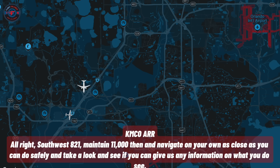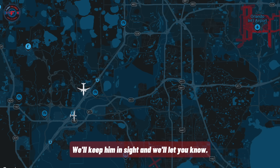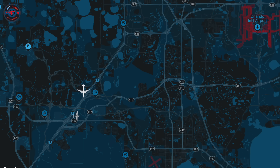Southwest 821, maintain 11,000, then navigate on your own as close as you can do safely, and take a look and see if you can give us any information on what you do see. We'll go back up to 11,000. We'll keep him in sight. We'll let you know. And you can resume normal speed, Southwest 821. He's indicating about 60 knots slower than you right now.